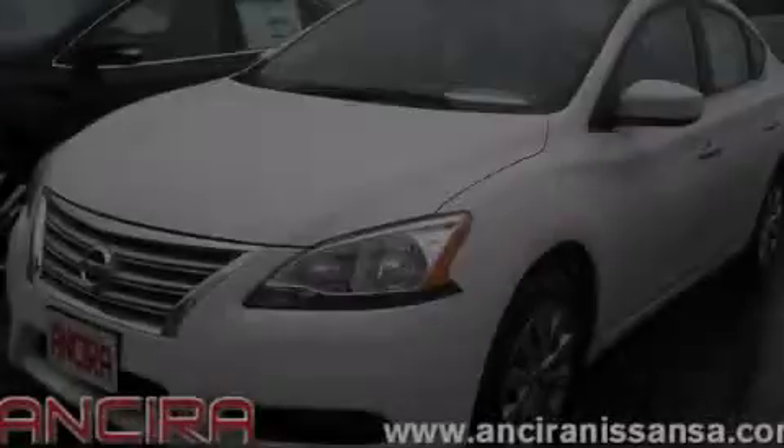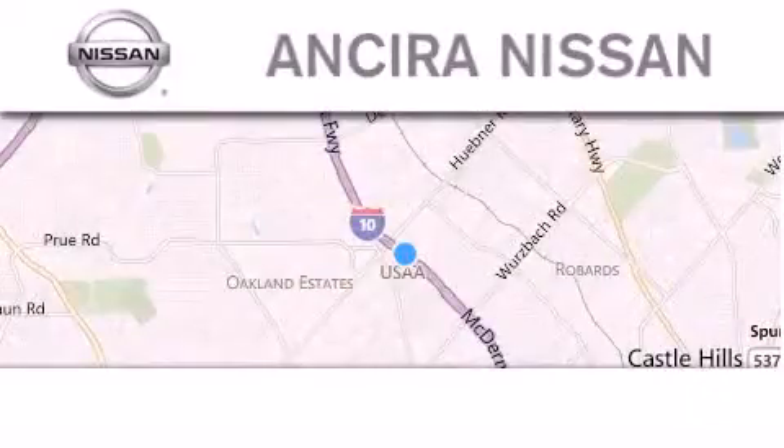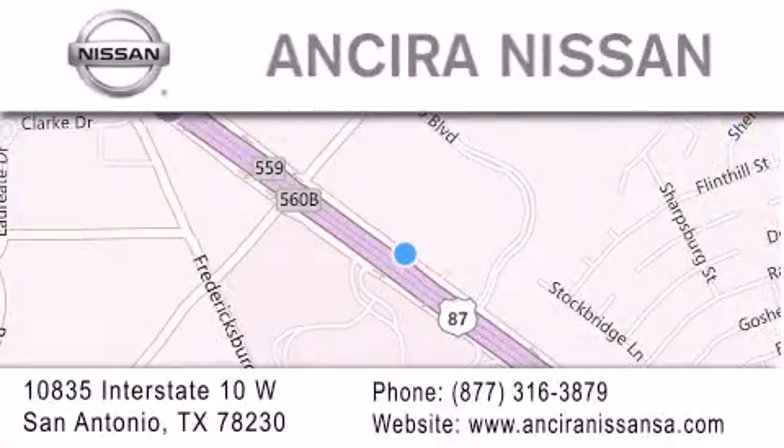This vehicle won't last long at this price. Call and arrange a test drive now. Thank you for considering Ansira Nissan for your next new or pre-owned vehicle. For additional information, please visit our website, give us a call, or stop by our dealership.